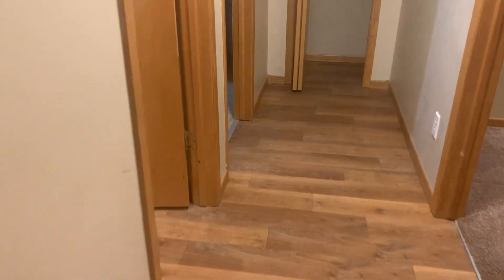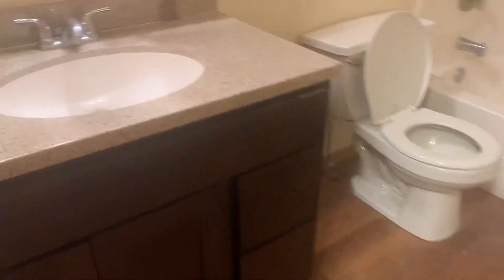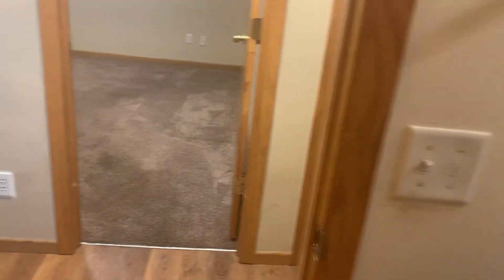The floors are filthy — strong dog odor. Oh, it's dirty. But it's just not washed — that's dirty.